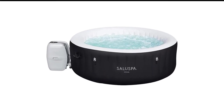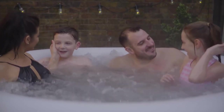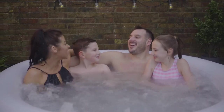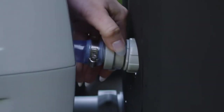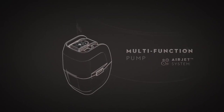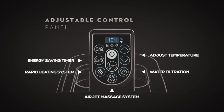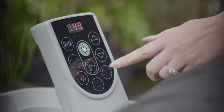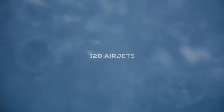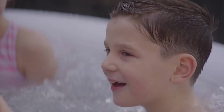Number 6 in my list is the Bestway Saluspa Miami Inflatable Hot Tub. The Saluspa Miami is essentially the same product as Coleman's Lay Z Spa, manufactured in the same plants under a different brand name — so if you find a Saluspa at a lower price, you get even more value. Coleman outsources manufacturing to Bestway, a large company that produces aquatic goods for brands like Disney, Mattel, and Fisher-Price. Bestway is currently selling individual Saluspa units, giving consumers the chance to get the same quality as the Coleman Lay Z Spa at a cheaper price.